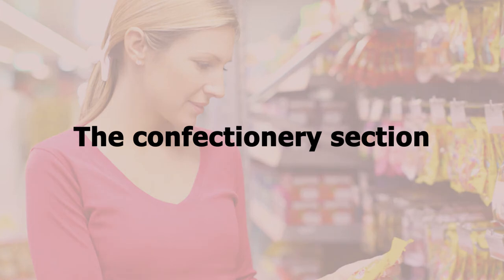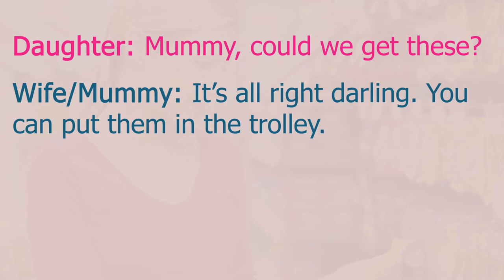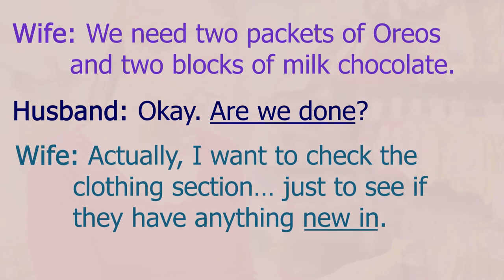Confectionery then. Mommy, could we get these? It's all right darling, you can put them in the trolley. We need two packs of Oreos and two blocks of milk chocolate. Okay, are we done?